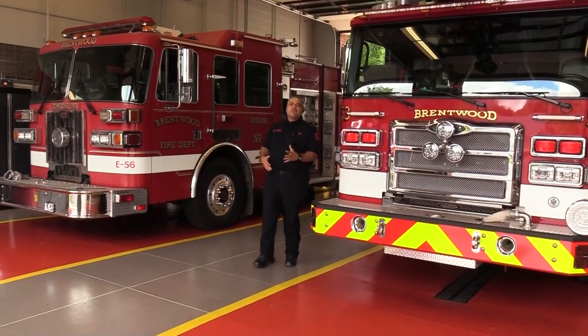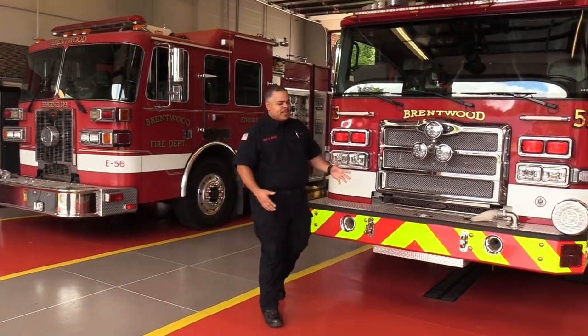On behalf of myself and everyone here at Brentwood Fire and Rescue, we'd like to thank you for joining our tour. If you want to learn more about our fire department and what we do, you can go to BrentwoodTN.gov and check out our Facebook page — lots of pertinent information there, as well as pictures of what we're doing and how we're better serving you. Thank you.